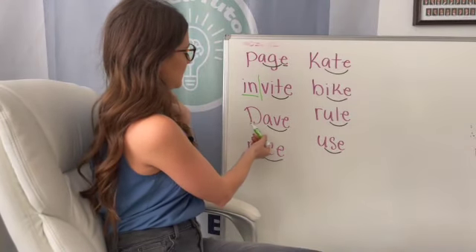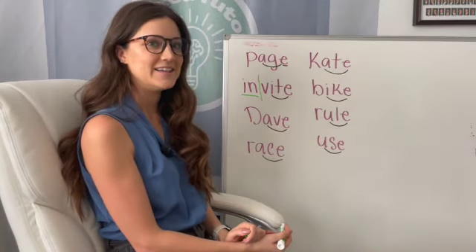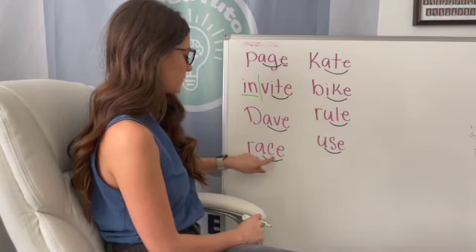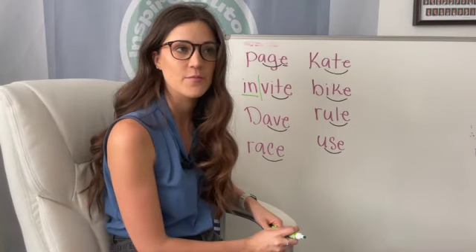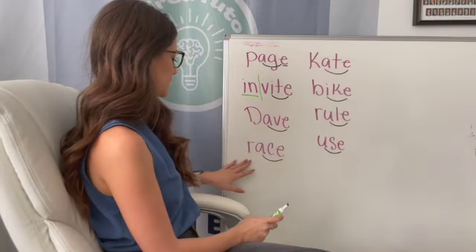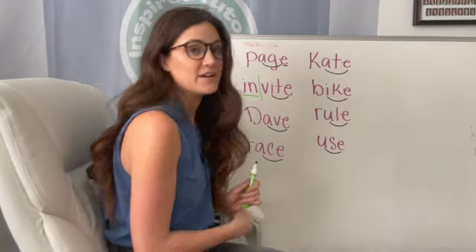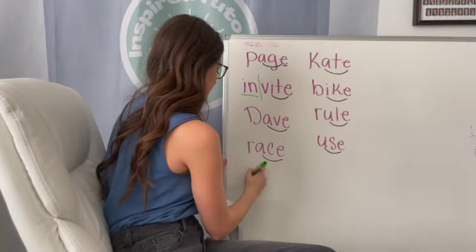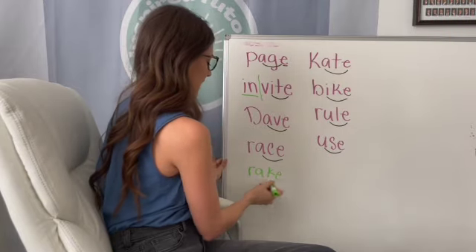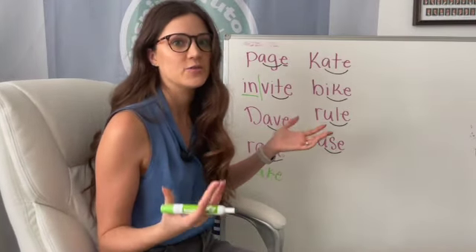Next one is a name because we have our capital D here — it is Dave. Remember, we also talked about how our C can also make the S sound, so this one is going to say race. If we wanted to say rake — kind of how we talked about face and fake last time — it would have the K. Usually when we have a C followed by the E on the end of the word, it's going to say S.